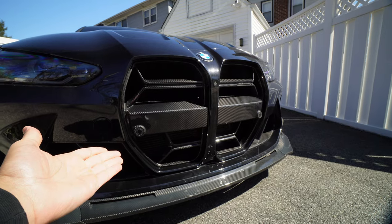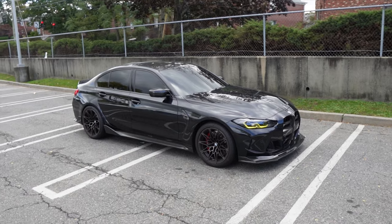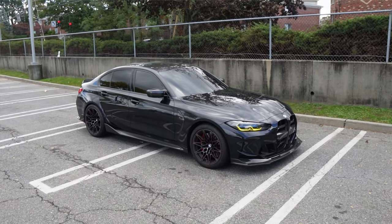The next thing on the M3 are the yellow DRLs, which look absolutely menacing, especially against the Black Sapphire Metallic paint. I really haven't done that much to this car overall, but what I have done has completely transformed it — it looks way more aggressive. When I first got this car it looked a little too soft. The G80s are a lot more bubbly and round than the F80s, but all this stuff gives it a lot more angles and aggression. This car performs like an absolute beast, and now it finally looks the part.